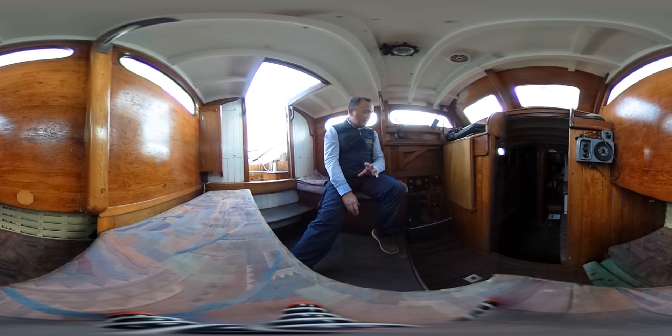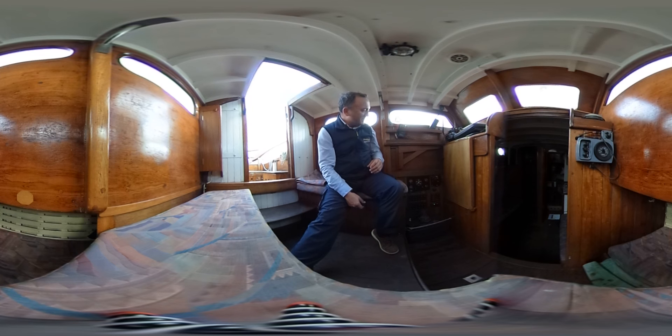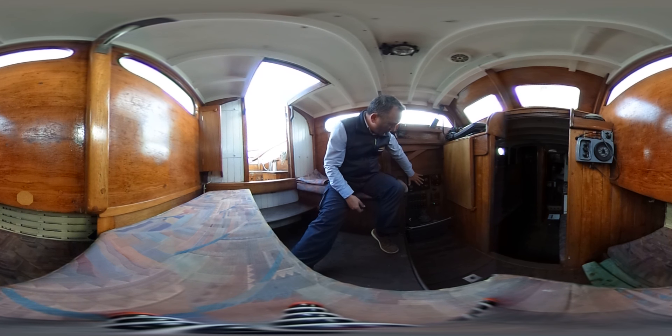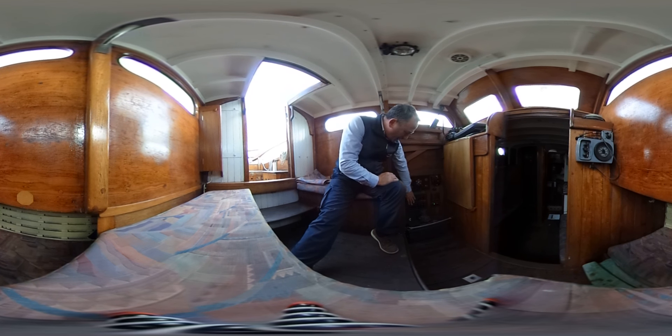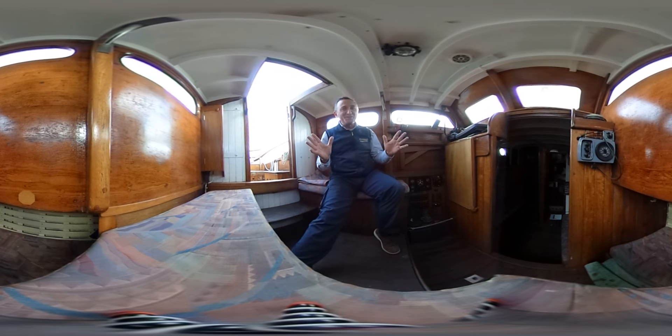Just around the starboard side behind this seat we've got a pilot berth for one, very handy for jumping out to the cockpit in a hurry. On the port side we've got the engine controls, main isolator, battery monitoring, automatic bilge pump controls, and the electrical panel.